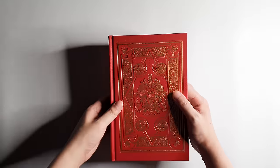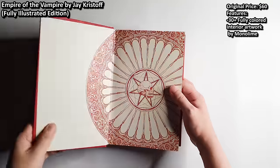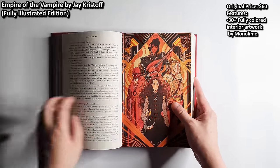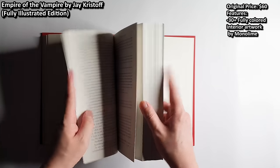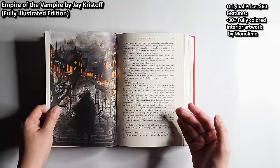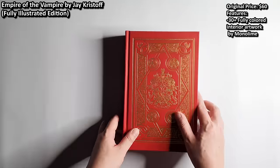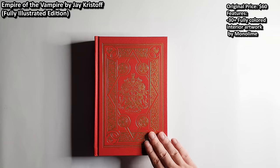The last honorable mention goes to Empire of the Vampire by Jay Kristoff, fully illustrated edition. The original edition already contained many interior artworks by Monolime, but this edition comes with more than 30 fully colored illustrations. It is stunning. Harper Voyager is certainly going all out on Jay Kristoff's books. If only this edition came with acid-free paper, smyth-sewn binding, and the art printed on art paper, it would be in my top 10 for sure. The original price is £50. Thank you to TS for sending me a copy. That's the end of the 10 honorable mentions.